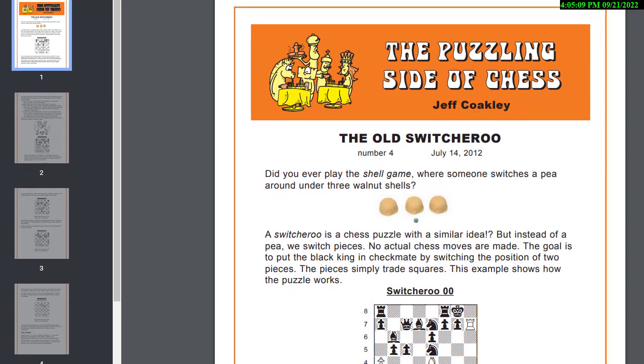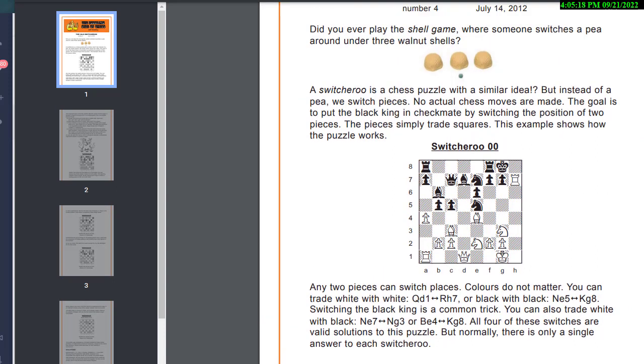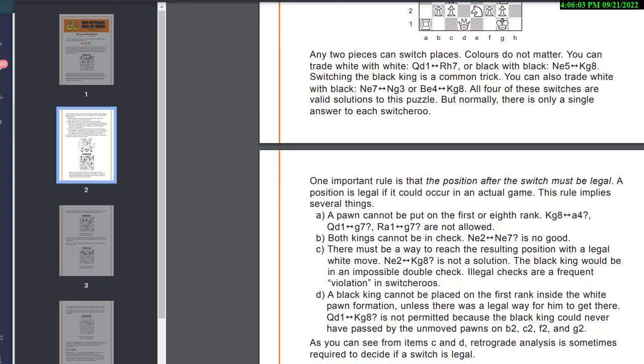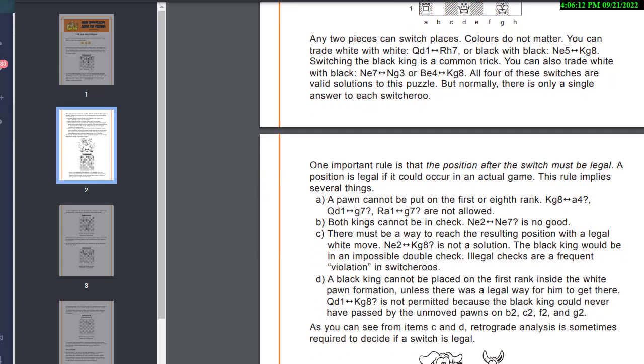All right, let's try switcheroos. Switcheroos are different from double whammies — in switcheroos you're going to switch any two pieces on the board and create a checkmate. You can switch a white piece and a black piece, or two black pieces. It has to be a legal checkmate. Here's a simple example: can we switch the knight on g3 with the knight on e7? If we do, his king's in check, he can't take the rook, and the knight on g3 is not checking the white king. So switching those two knights is the answer — this is just showing how switcheroos work.